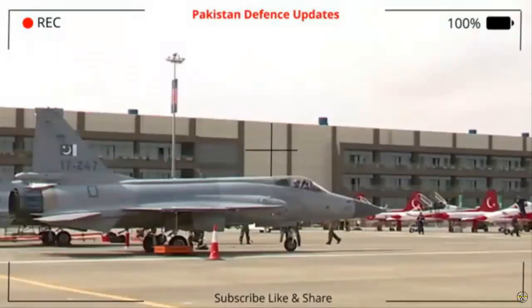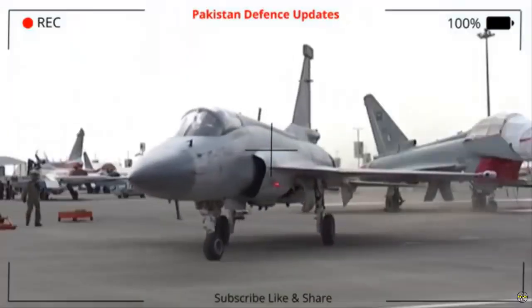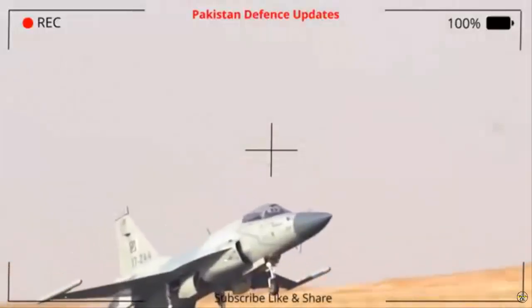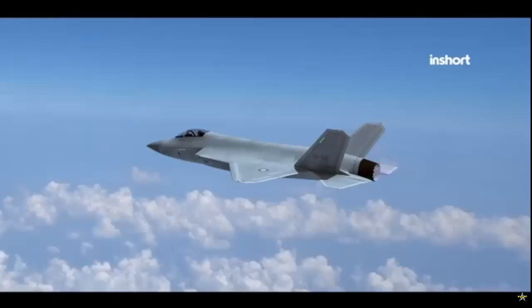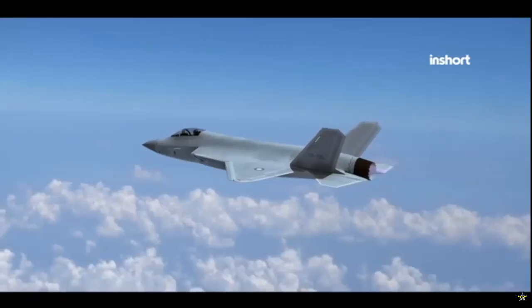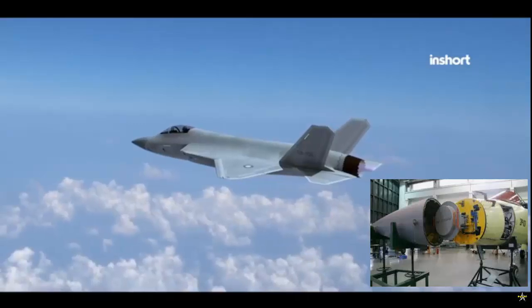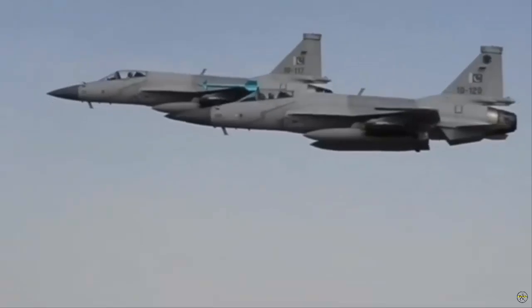Over the years, the JF-17 has undergone several upgrades, resulting in various variants such as the Block 1, Block 2, and the more advanced Block 3. These upgrades have resulted in improvements in avionics, radar, and weapons capabilities, with the Block 3 variant featuring an active electronically scanned array (AESA) radar and the ability to carry beyond visual range (BVR) missiles.